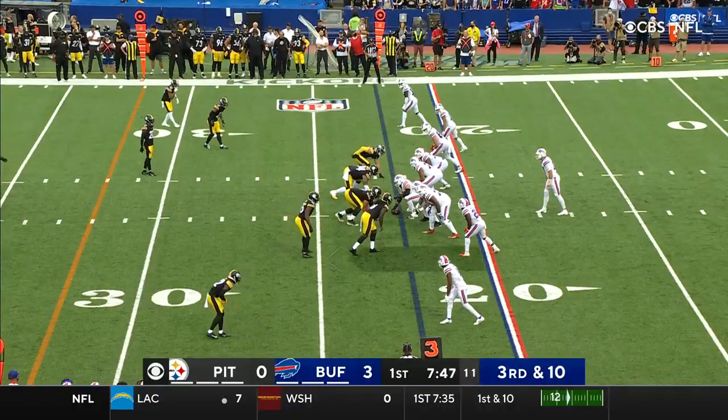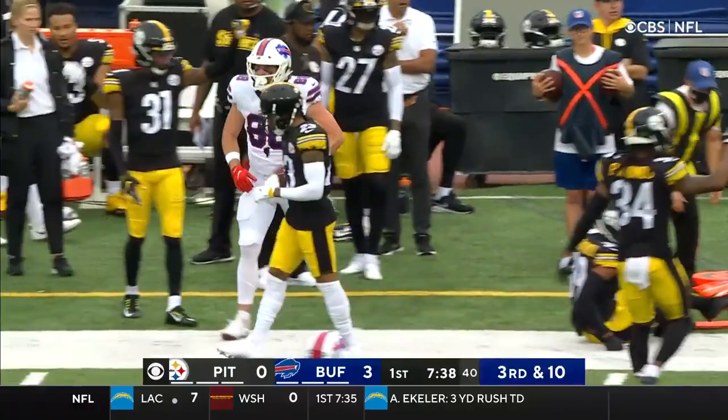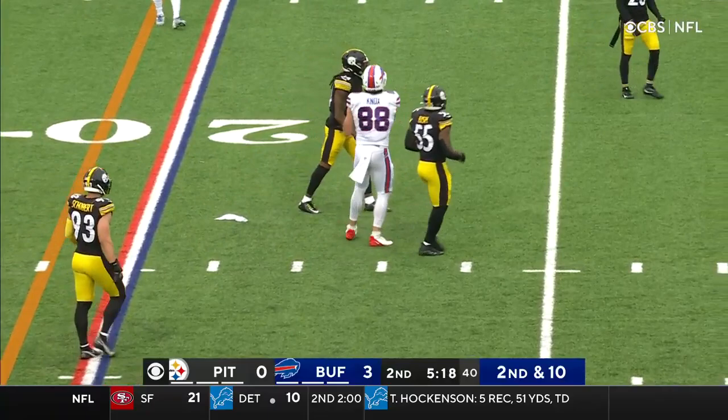We are yet to see the Bills air it out — it's been all short passes. Now facing a nickel defense, Allen uncorks it to the outside, caught by Knox. He's got it, first down. Time to open up passing lanes. Bills looking to get something going here offensively, and the grab is made by Dawson Knox.